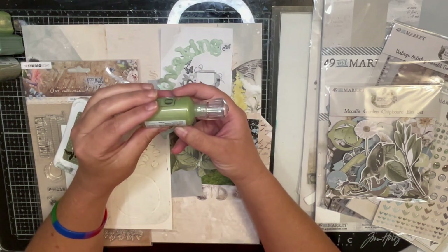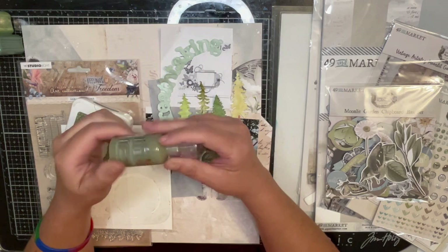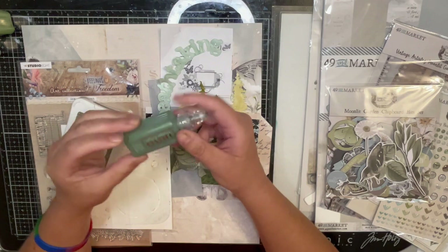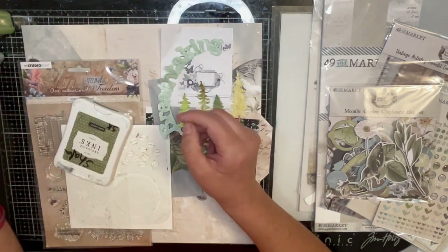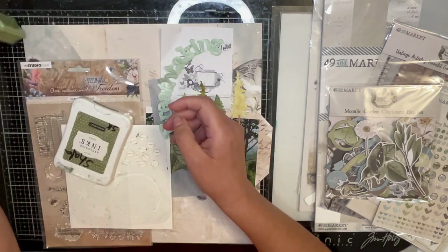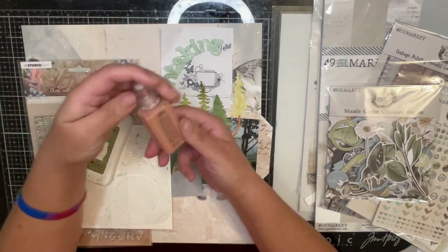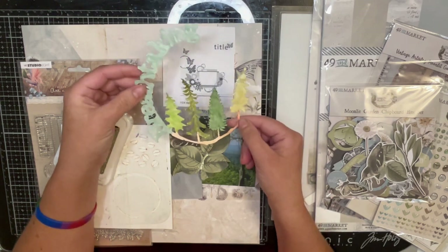The drops I used were: metallic bottle green crystal drop, olive branch crystal drop, regency green vintage, winter pear vintage, pioneer green vintage, and saddlebag vintage. Those are the drops I used and I like the way it turns out.